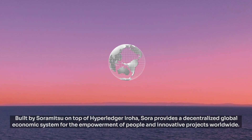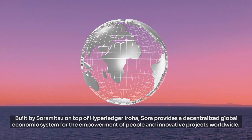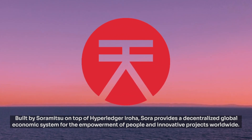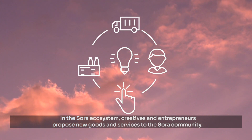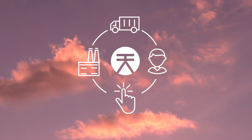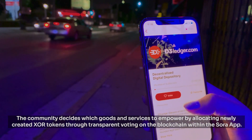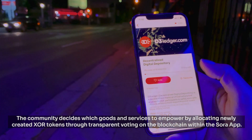Built by Soramitsu on top of Hyperledger Iroha, Sora provides a decentralized global economic system for the empowerment of people and innovative projects worldwide. In the Sora ecosystem, creatives and entrepreneurs propose new goods and services to the Sora community. The community decides which goods and services to empower by allocating newly created XOR tokens through transparent voting on the blockchain within the Sora app.